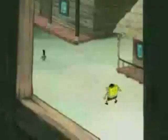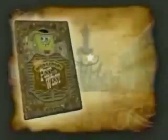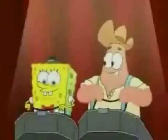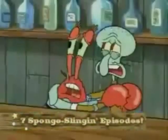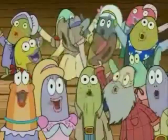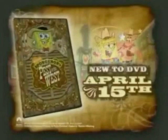Let the showdown begin! It's SpongeBob SquarePants in Pest of the West, new to DVD! Get your fill of rootin' and tootin' with seven SpongeBob episodes on DVD for the first time ever! And bonus features like an original Animatic and more will set you a-ridin' on happy dreams! Get along, little doggies! With Pest of the West, new to DVD April 15th! Yee-haw!